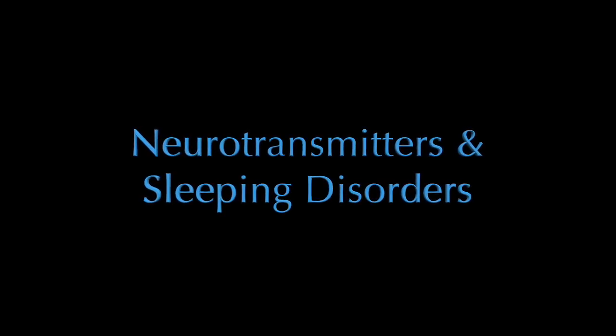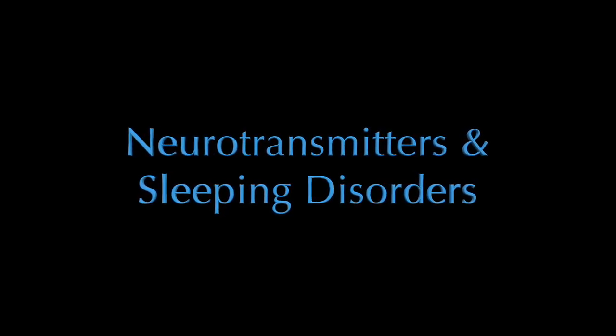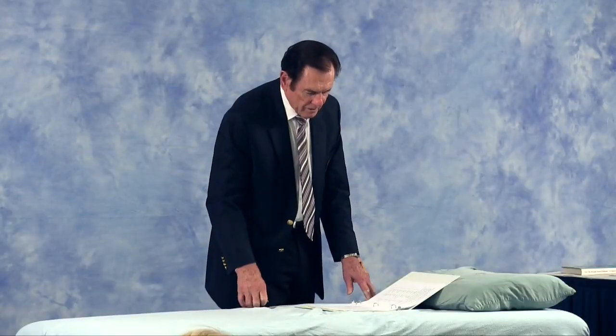On page 17, it goes into more detail on the neurotransmitters. Serotonin is the one that helps to sleep, and we covered the four precursors associated with each neurotransmitter. Tryptophan produces more serotonin, tyrosine produces more dopamine, GABA produces GABA, and choline produces acetylcholine.